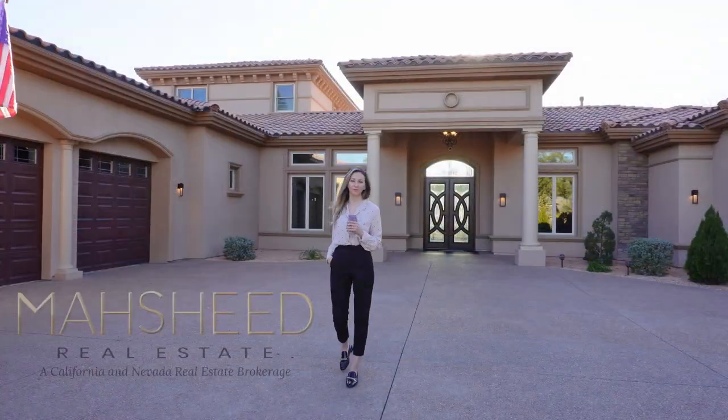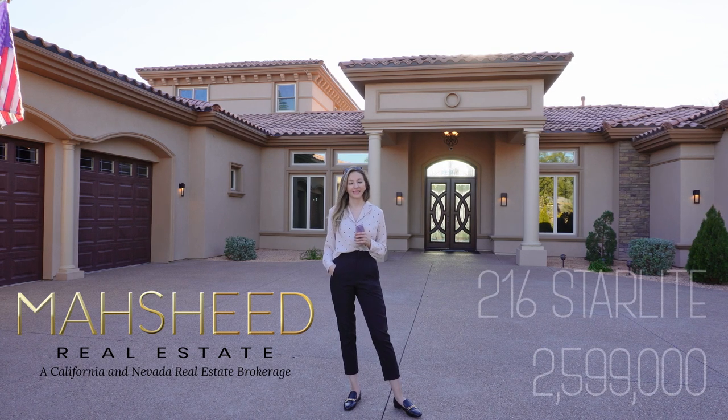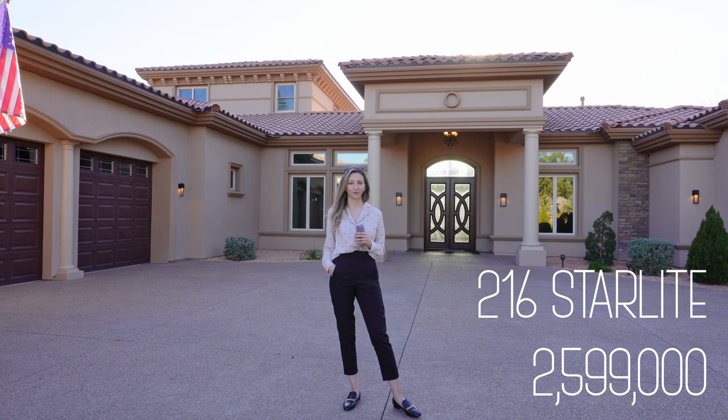Hello and welcome! This is Olena Webster with Mash It Real Estate, and right now I'm in Rancho Bel Air. This is one of our current active listings that's available for purchase.